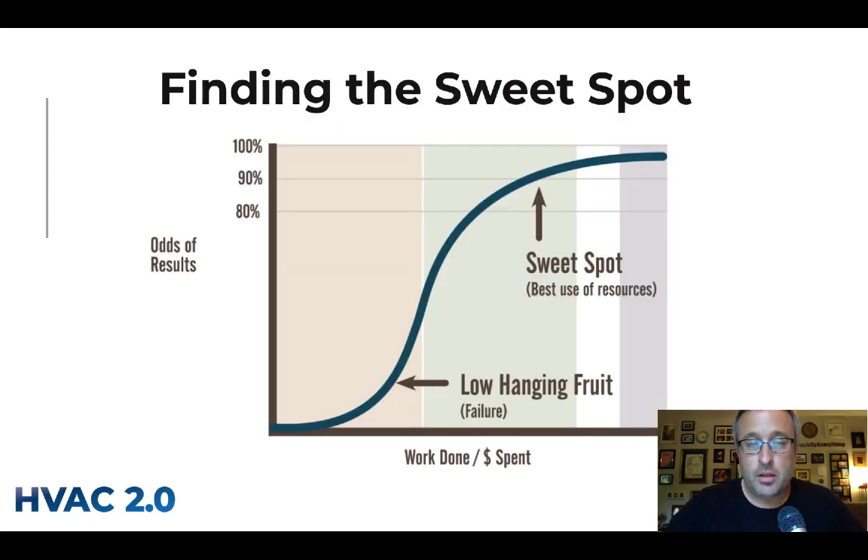What we're trying to do is find the sweet spot for your house — the viable project where your goals, the needs of your house, and the budget all overlap. So where do those circles cross?